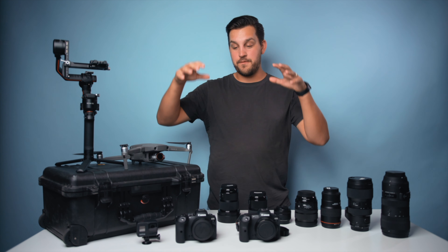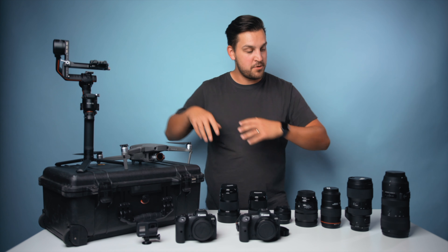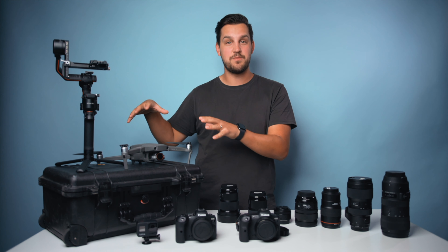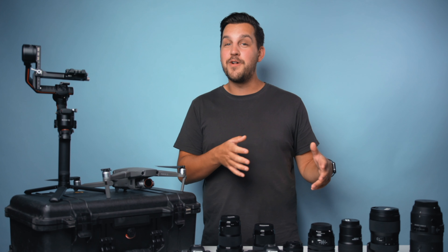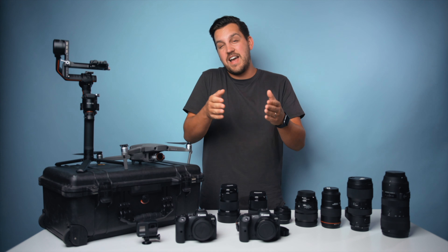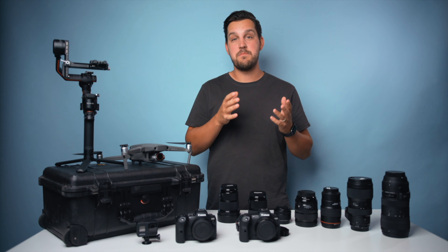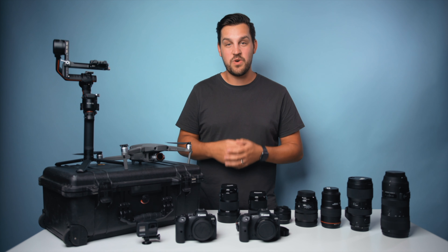I'm going to start first and foremost with the cameras that I use, then move into the lenses, and then deep inside here we've got little accessories and doodads that I bring on every single shoot. Some of you have been following me for a while — I used to be a Sony guy and I still love Sony cameras, but I did go with the Canon R5 and the Canon R6 as my main bodies in 2021.